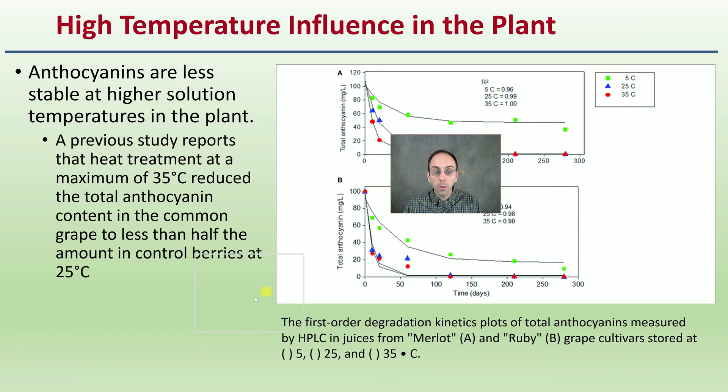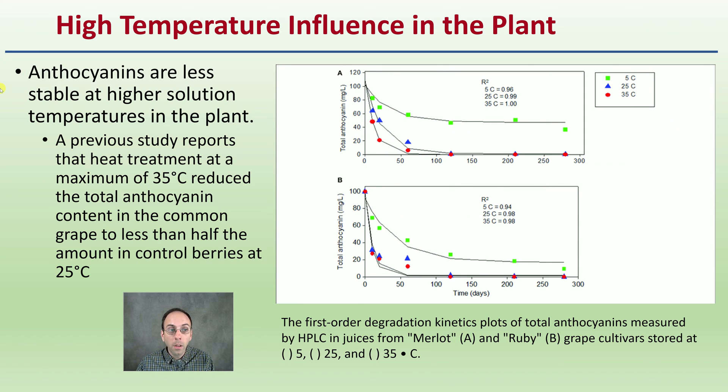High temperature can also influence the plant. Anthocyanins are less stable at higher solution temperatures. A previous study reports that a heat treatment at a maximum of 35 degrees Celsius reduced the total anthocyanin content in the common grape to less than half the amount in control berries kept at 25 degrees Celsius. So if you increase the temperature too much, you can have a reduction in total anthocyanin concentration.